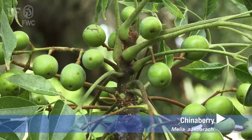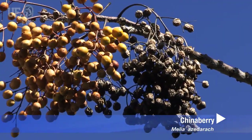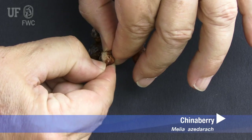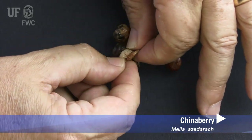Chinaberry produces many fruits which often persist after the leaves have fallen. They are on stalks, yellow or yellowish green, and contain a single seed. Fruits are poisonous to humans and some other mammals, but are dispersed by a variety of songbirds.